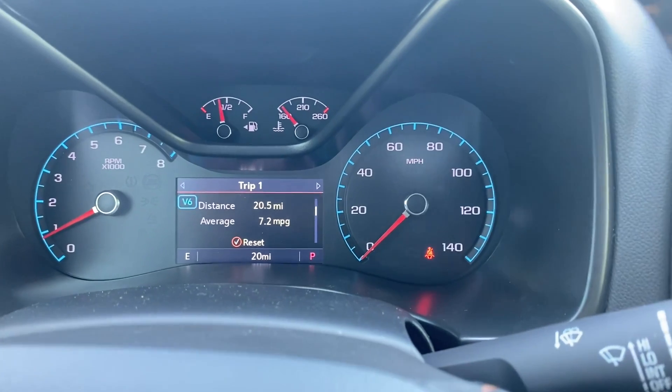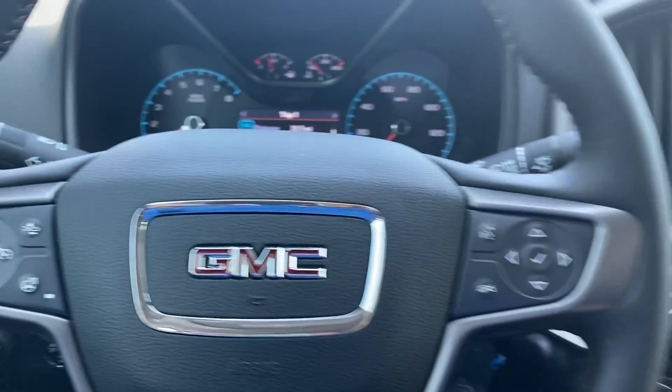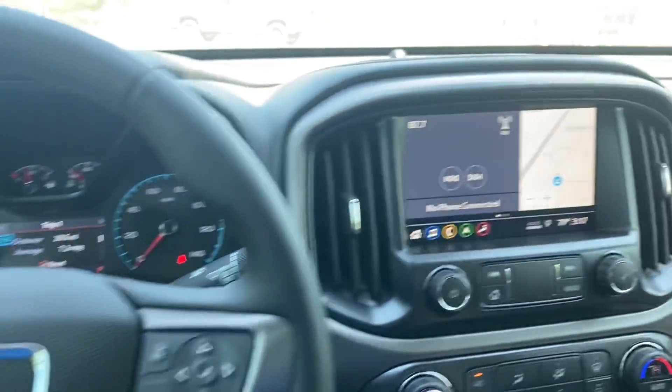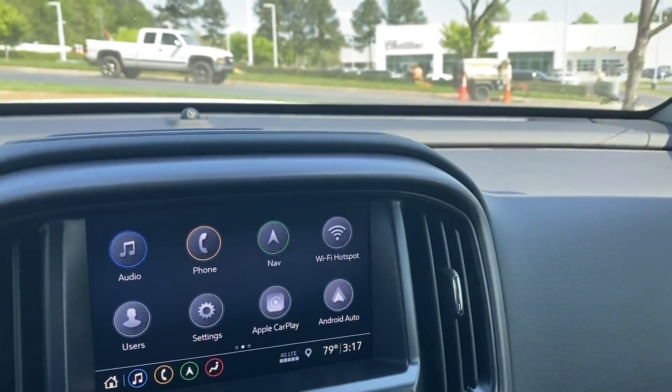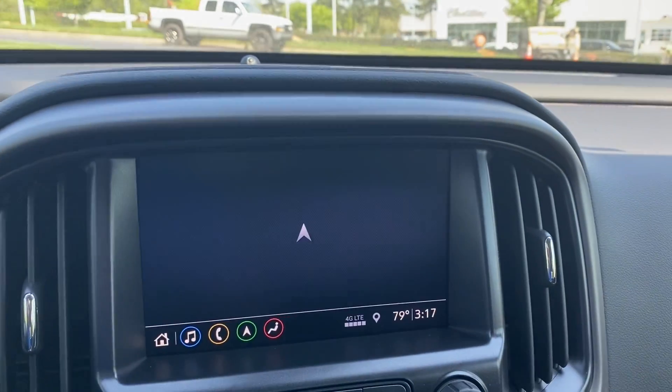There are a lot of neat little things you can do with that. It does have a heated steering wheel, collision avoidance, distance monitoring, and your phone controls. Those controls are important because even though we have the touch screen with the factory nav in there...